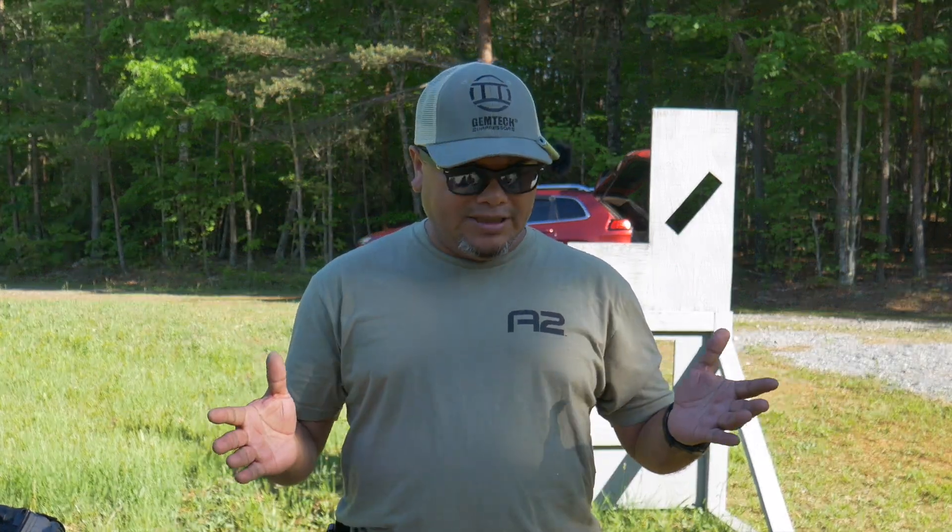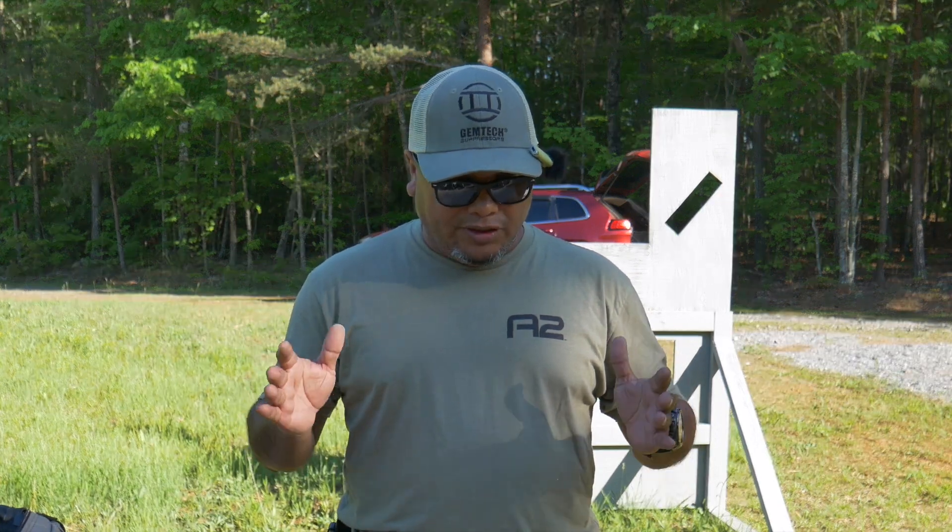Hopefully this video isn't too long — sorry, but there's a lot to go through and give my opinion on. This could be my most preferred pistol to carry this summer. All right, enough talking, let's go shooting.